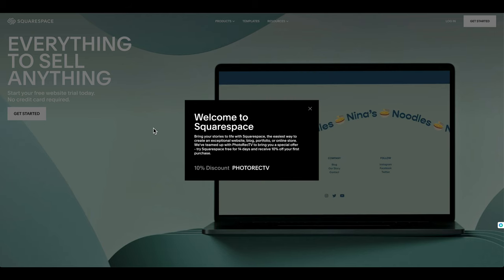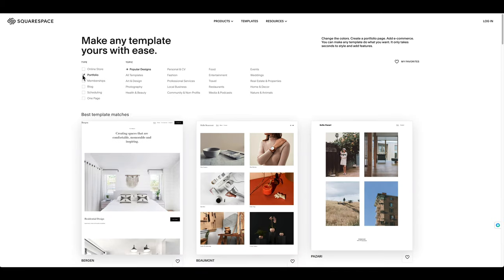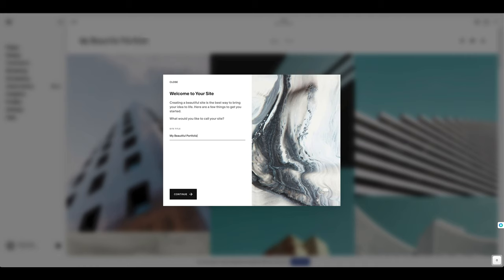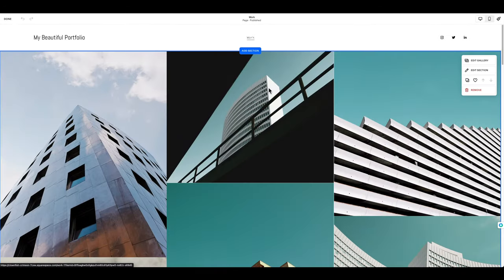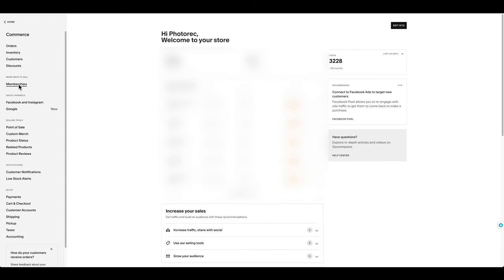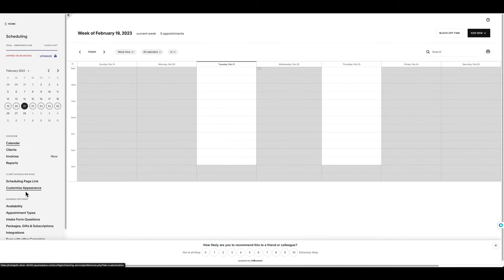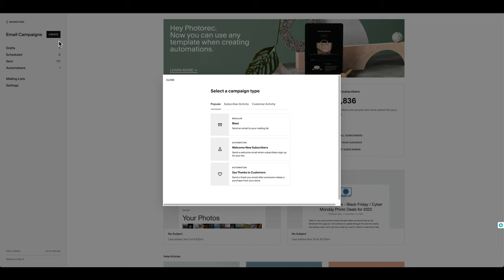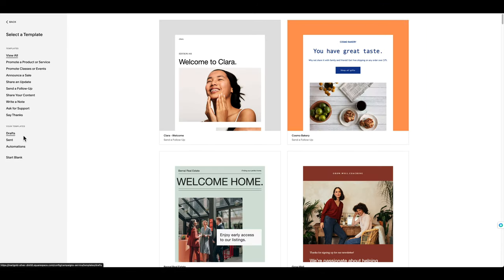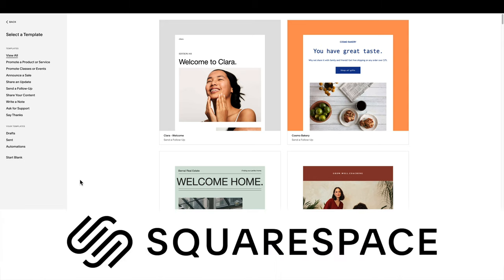Speaking of customizable, Squarespace offers a beautiful way to build a website that you can easily customize. Many of you watching are photographers, and Squarespace provides beautiful portfolios and gallery pages — just pick one you like and drag and drop your photos. They offer 24/7 customer support, an integrated e-commerce system that is incredibly simple to set up, appointment scheduling, booking, and email and marketing tools. You can try them out free for 14 days, no credit card required. Start at squarespace.com/photorectv to save 10% off your first purchase.